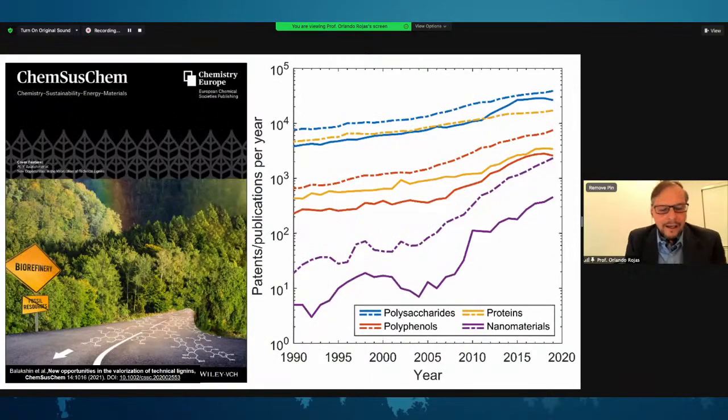No question that lignin is coming back very strongly. We published a paper that places lignin in the context of future biorefineries. One additional comment, as we start, is looking at patents and publications per year in this subject.